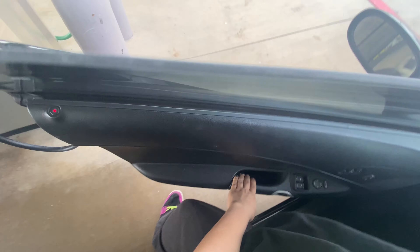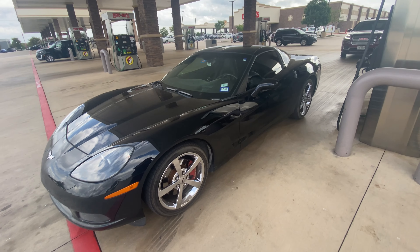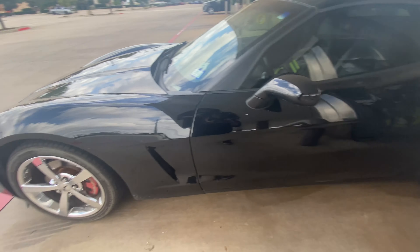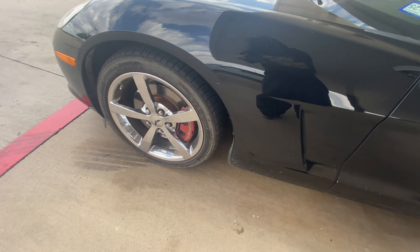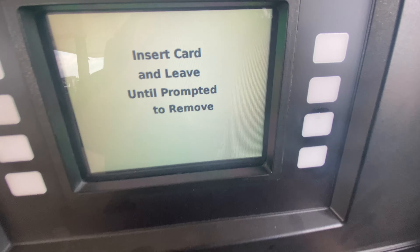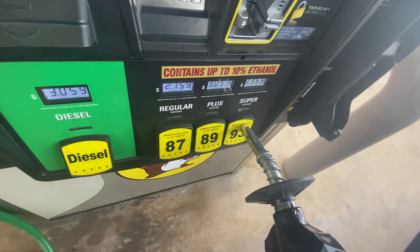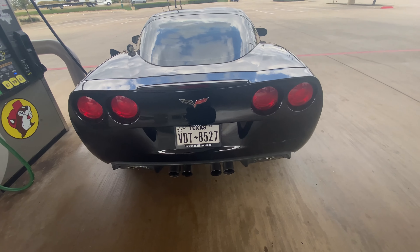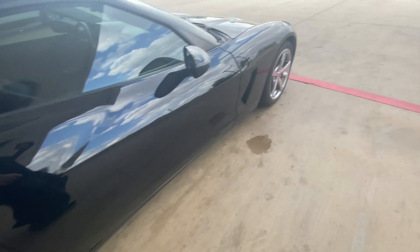I've got to hold my door so the wind doesn't blow into the net. It's windy today. But here is my car — I absolutely love it. 2010 3LT. It's got the chrome five spokes. The butt looks good, pretty wide. It's just got the nice five spokes.